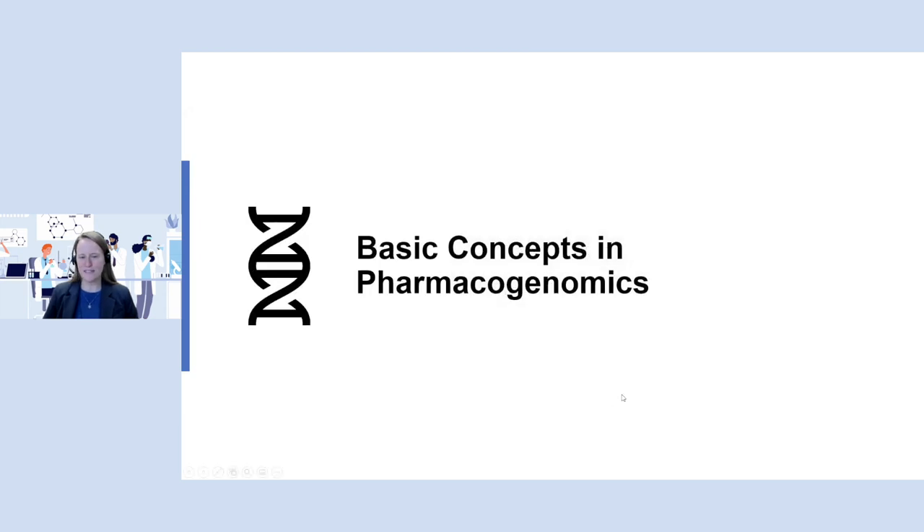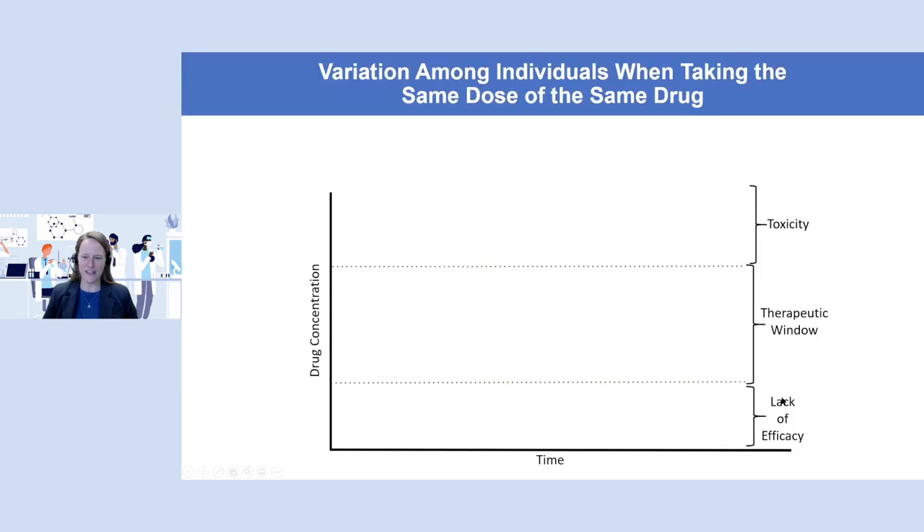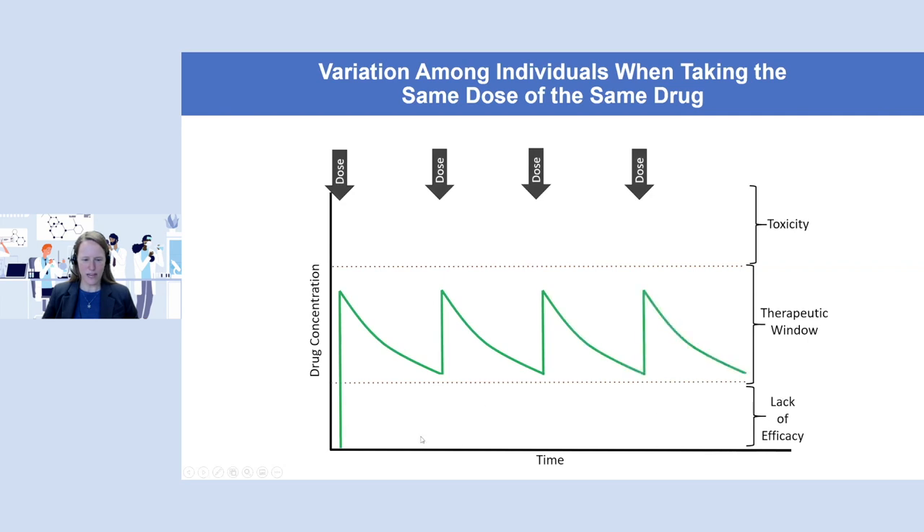We'll start out with some basic concepts in pharmacogenomics. When a patient takes a drug, we would hope that over time the drug concentration would stay within what we call a therapeutic window. Every time they take a dose, we expect the concentration to go up and over time they'll metabolize some of it away until the next dose. It's important for patients to stay within the therapeutic window because if their levels get too high, they might develop toxicity; too low, they might develop lack of efficacy.